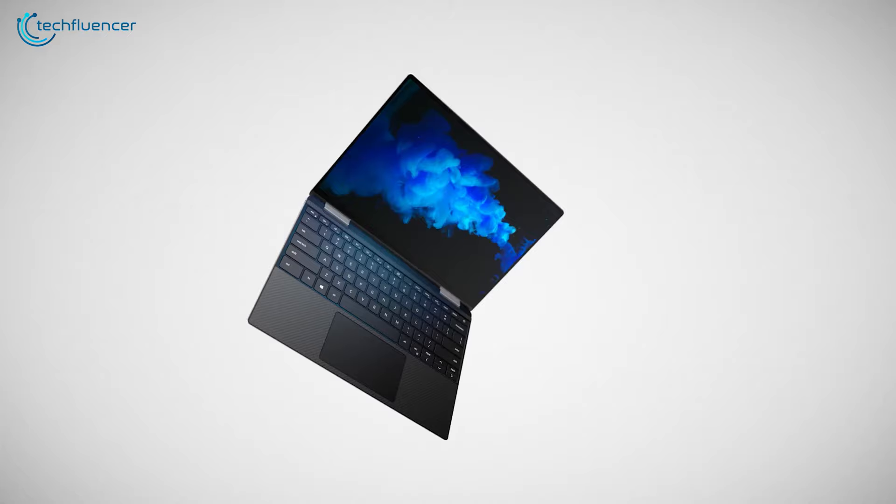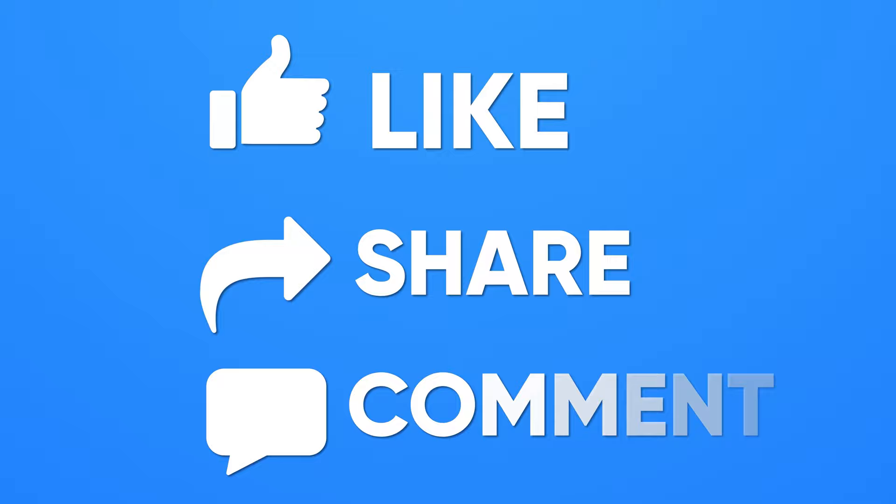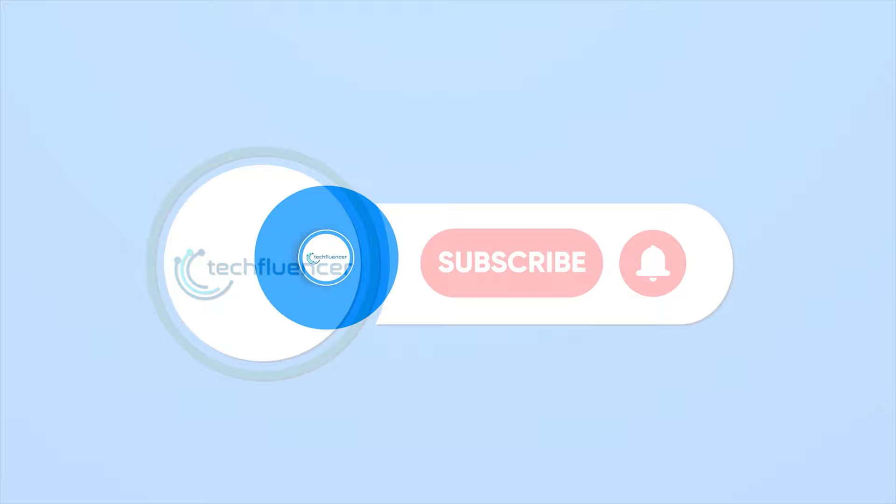So that was all about the top 5 best Dell laptops! Thanks for watching! If you found this video helpful, give it a thumbs up, share it with your friends, and comment below to let us know your thoughts. Subscribe to our channel and hit the bell icon if you want to see more videos like this on your feed.